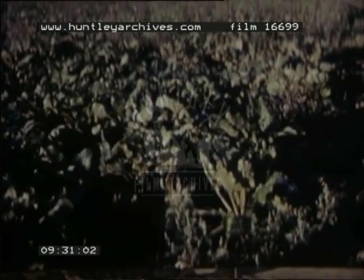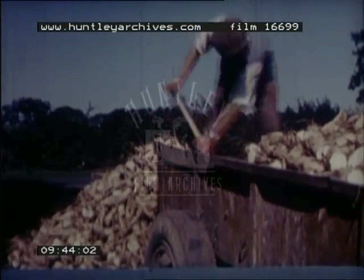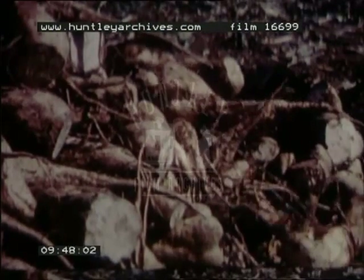Root crops are grown in rotation with cereals. An important cash crop is sugar beet. It serves the same purpose in the rotation as other root crops, and the tops and pulp returned from the factory after the extraction of the sugar are fed to cattle.